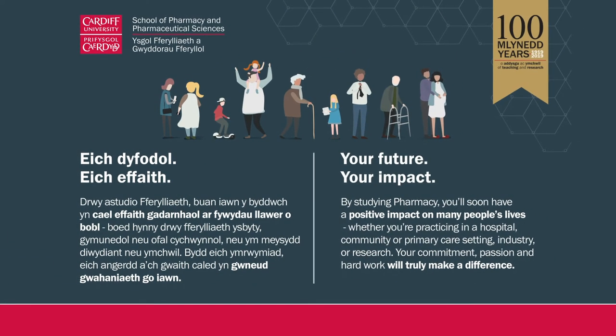By becoming a pharmacist you're going to hopefully have a positive impact on many people's lives. I myself am currently involved in working with hospital pharmacists, and whilst I do not interact day to day with patients, I know that the research I undertake allows patients to have a sustaining life — and every pharmacist is doing this in whatever role they're undertaking. What we're looking for are students who are committed, passionate, and hard-working so that they too can make a difference in the future roles they will undertake.